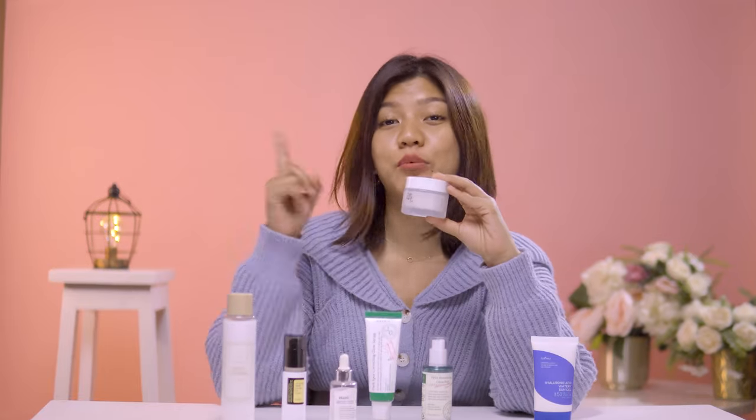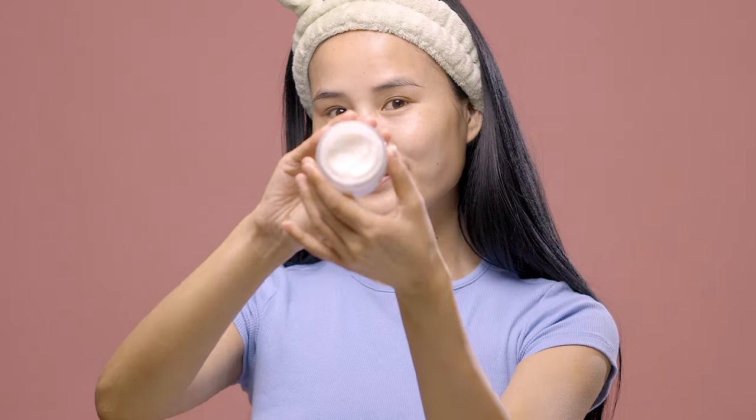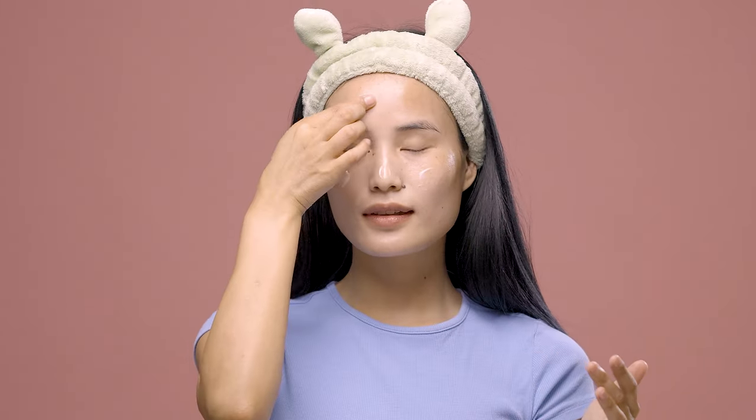Moving on, to seal all the goodness in, apply a moisturizer. For this, we have the Beauty of Joseon Dynasty Cream which does an amazing job at plumping your skin. As for the texture, it's pretty lightweight and does not make your skin feel overly greasy.